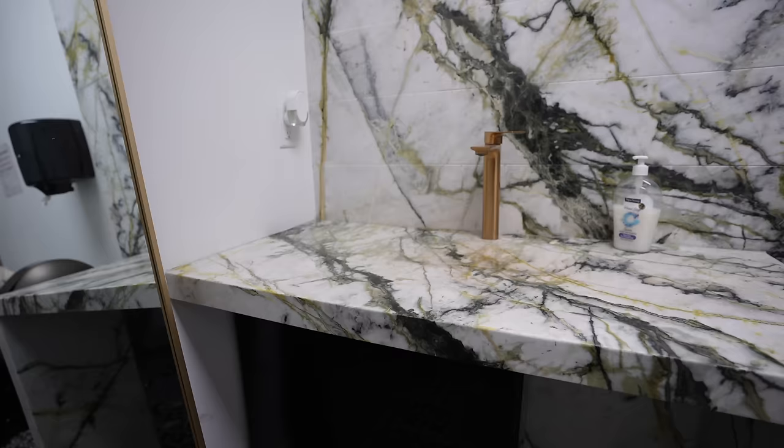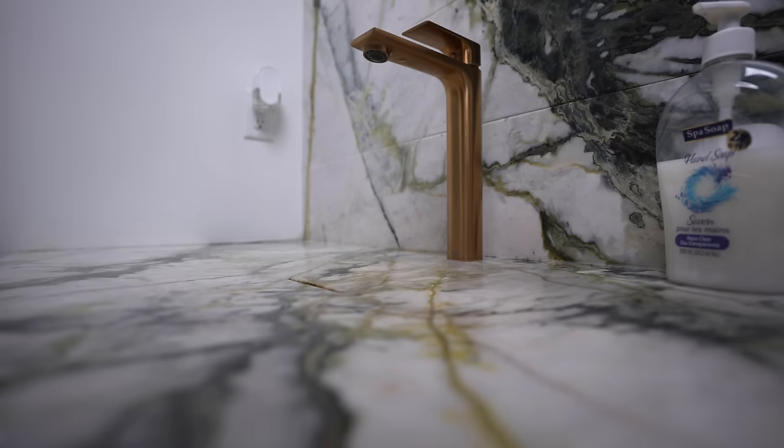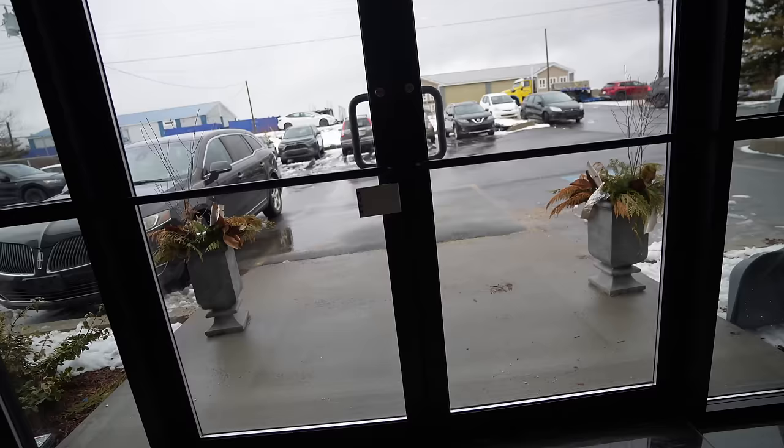Before leaving, Tyler notices a unique sink in the facility's bathroom — no bowl, just a tiny slit where water goes down perfectly, with a beveled feel. He thinks it's pretty cool and wants to ask Todd about it before heading back to the lake.